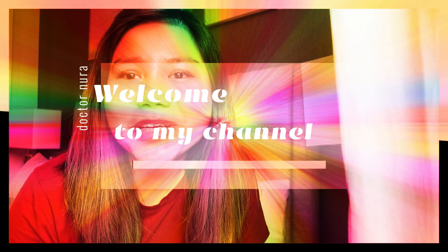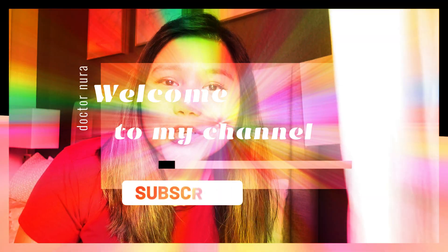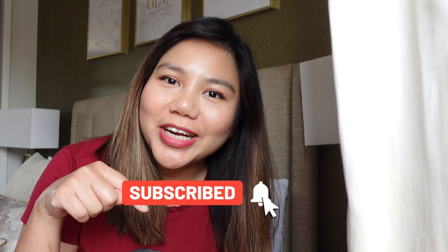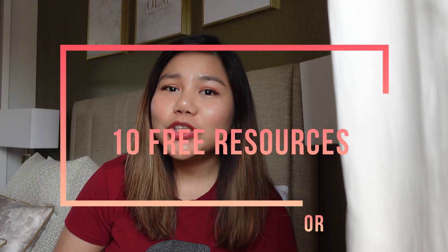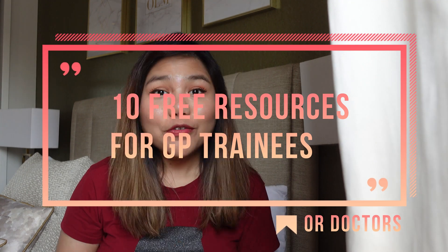Hello, hi, welcome to my channel. Apa khabar? If you're new here, please don't forget to subscribe down below. So today I'm just going to give some tips and some free resources every GP trainee should know.